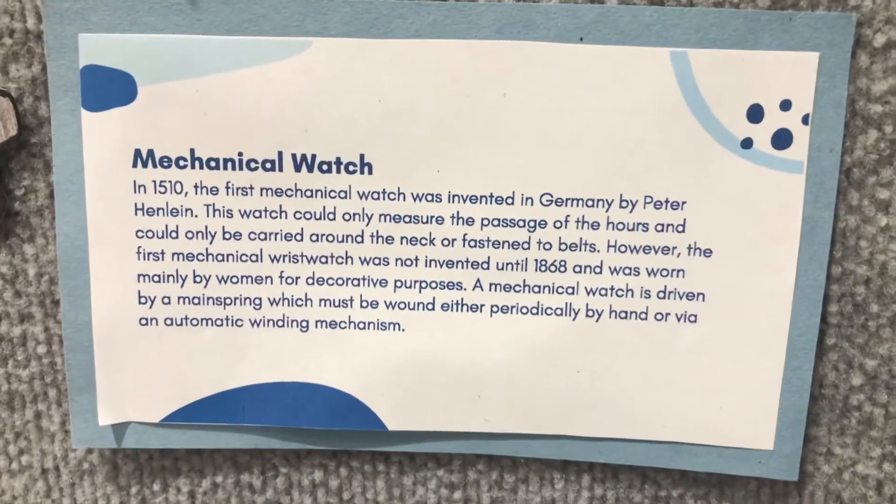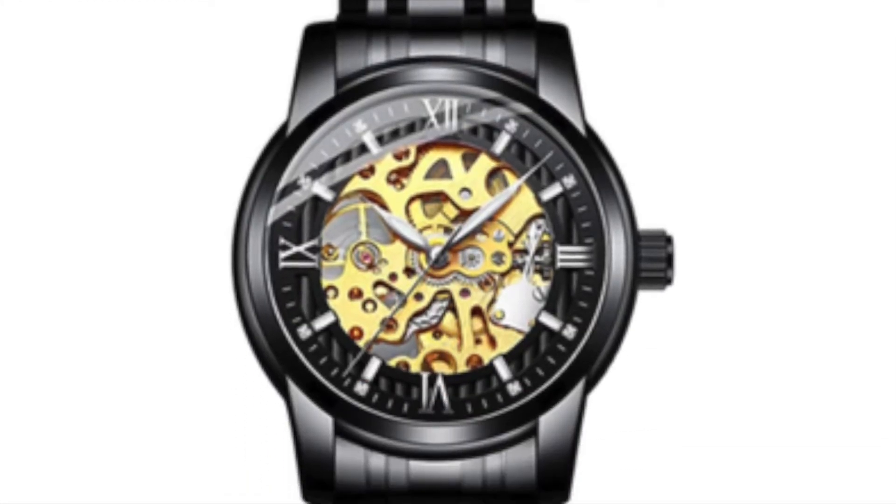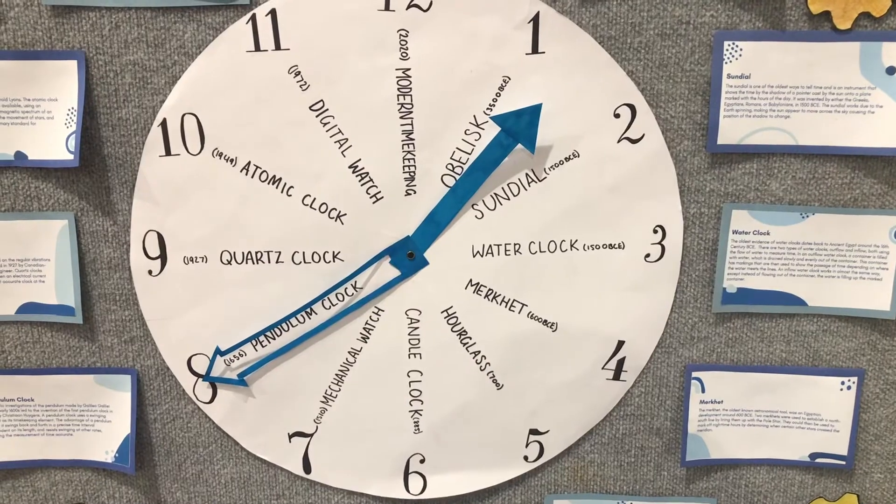The first mechanical watch was developed in 1510 by a German inventor, and further progressed to a wristwatch in 1868.